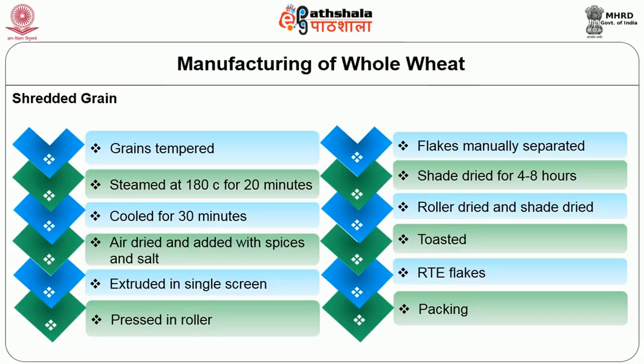As the first stage, grains are tempered, pulverized, steamed at 180 degrees for 20 minutes, then cooled for 30 minutes. After that, they are air dried and mixed with spices and salt uniformly, then extruded in a single screen. The flakes are pressed with a roller, separated, and shade dried for 4 to 8 hours. Then they are roller dried and again shade dried. Finally, they are toasted and the RTE flakes are ready for packing and marketing.